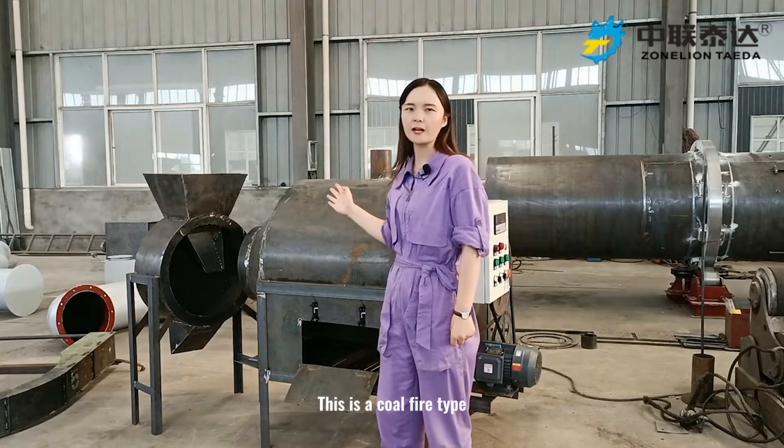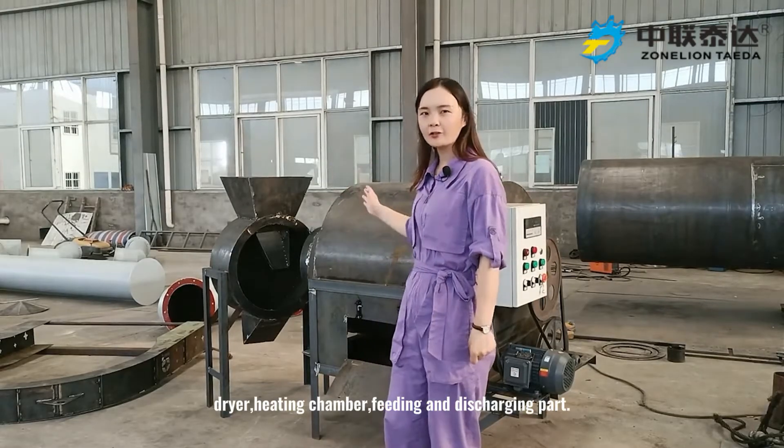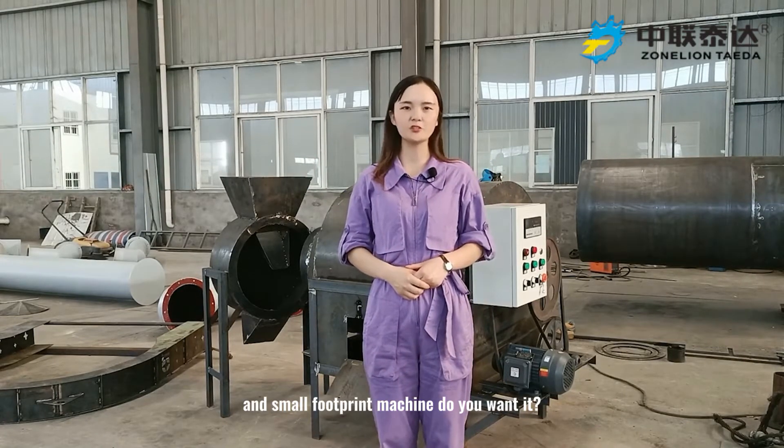This is a coal-fired type small batch dryer with 80 kg capacity. It contains a control, dryer, heating chamber, and feeding and discharging parts. Such a cost-effective and small footprint machine — do you want it?